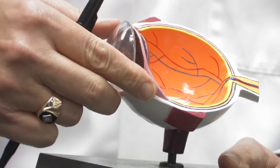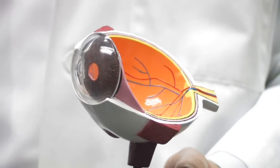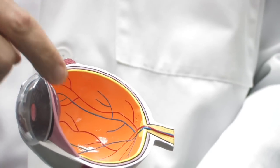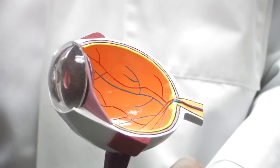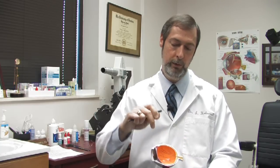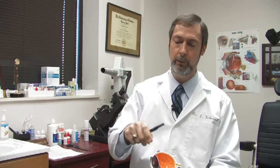called a phacoemulsifier, the surgeon goes in and will pulverize the lens, and with the same instrument it sucks out the lens. Then the implant, which is foldable, is placed with forceps — a new clear lens behind the iris. It's usually placed in the sulcus, or there's a membrane left behind the lens where the membrane itself can hold it in place.